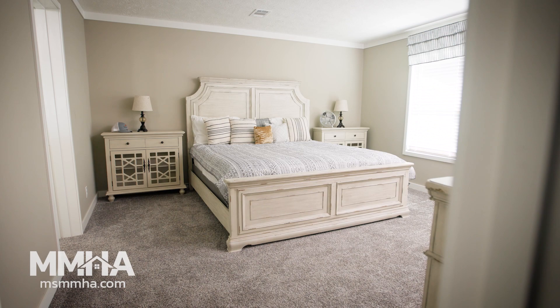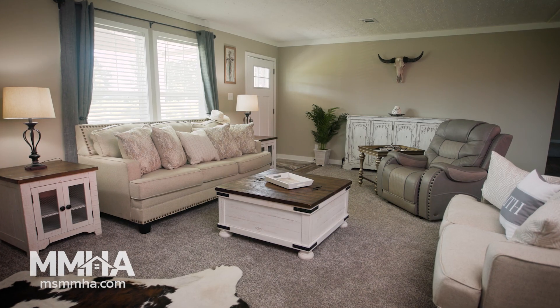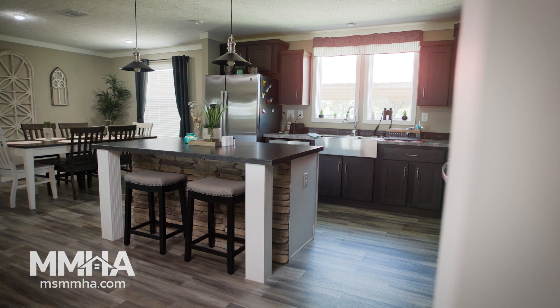I started looking for a new modular home after my house burned in October. I looked at 756 of them. I went with the modular home because it comes already with your appliances.